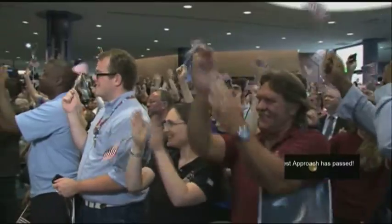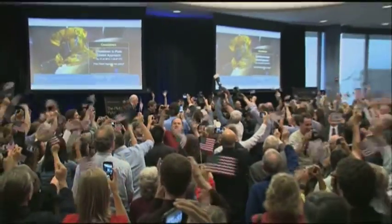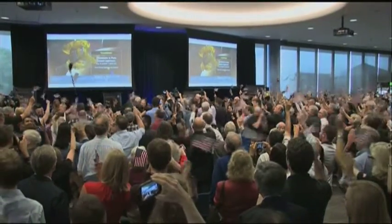And if they look extremely happy, for these scientists, this journey has been nearly 10 years in the making. This was the moment NASA's New Horizons became the first spacecraft to fly past Pluto, making its place in history.